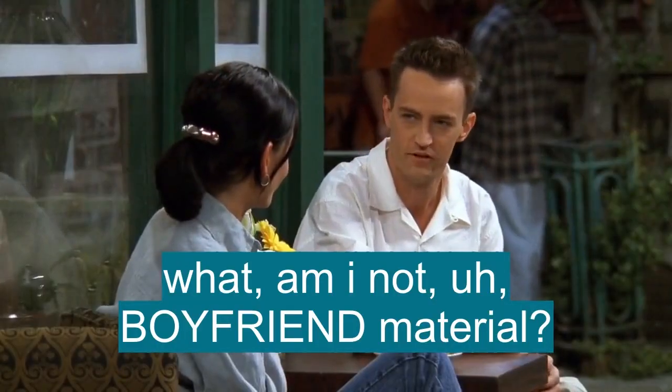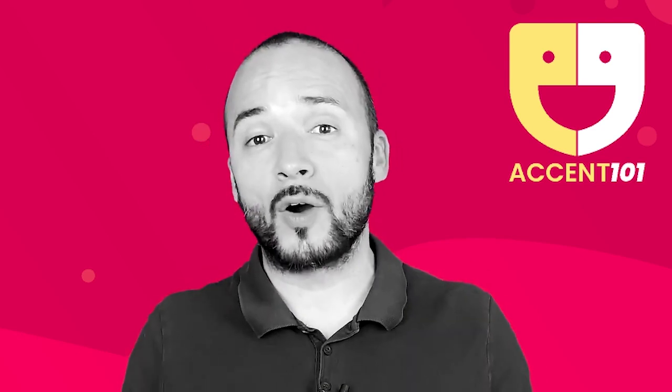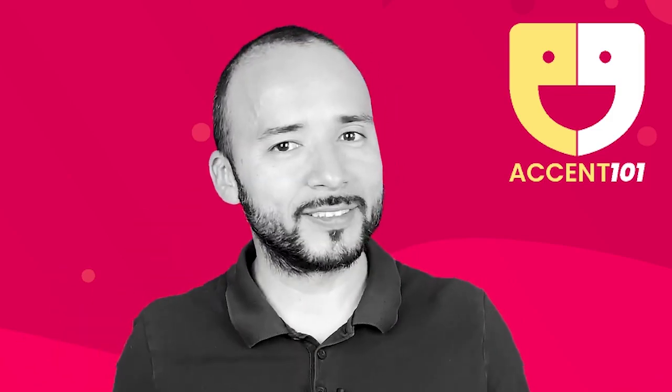What am I, not boyfriend material? Take the test at accent101.com to find out si sabes inglés o hablas inglés.